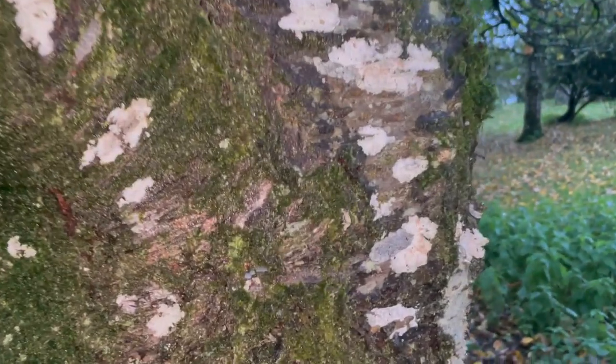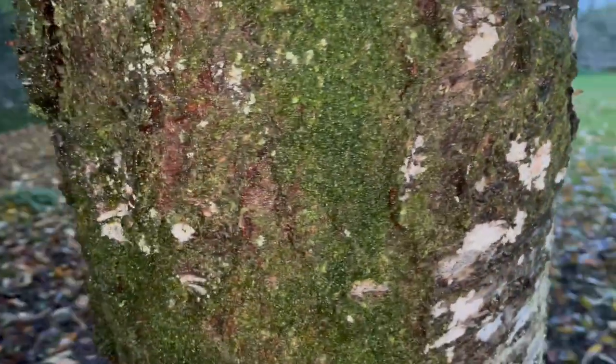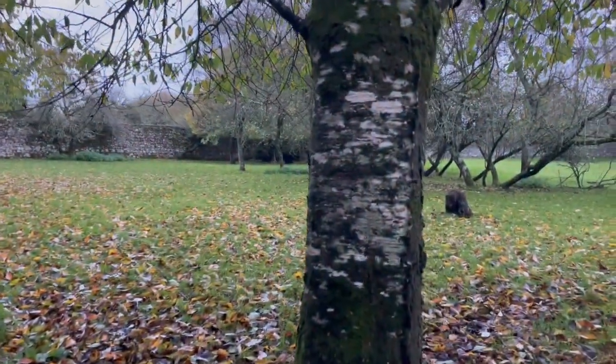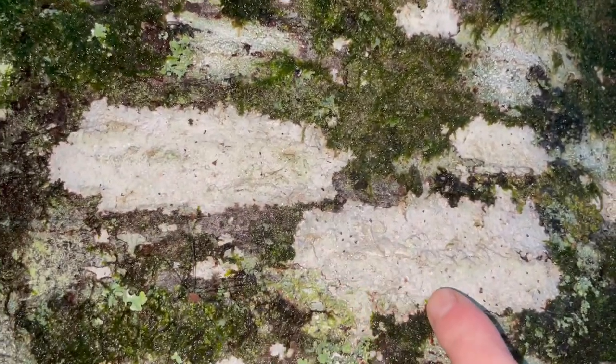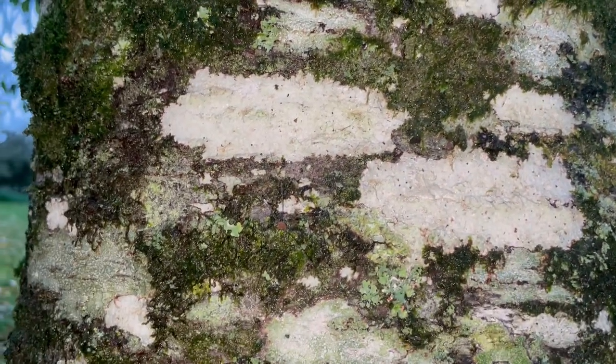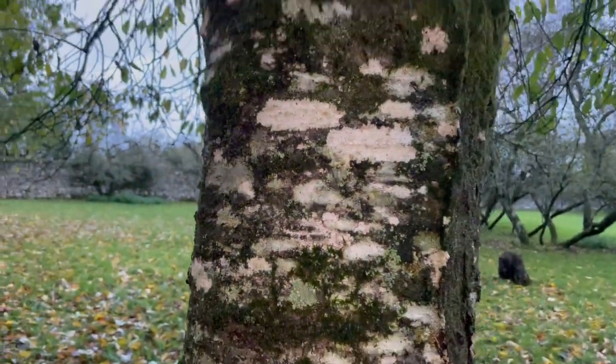But cherry trees — all the lichens are so lovely. This tree as well. They look like somebody took a paintbrush and swiped them across, but they're not. That's natural. The lichens of the cherry tree.